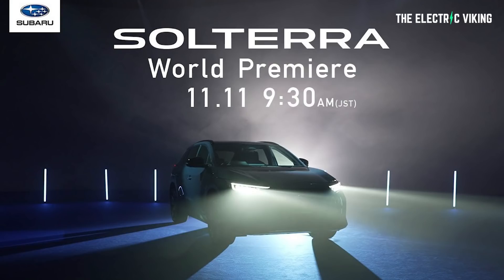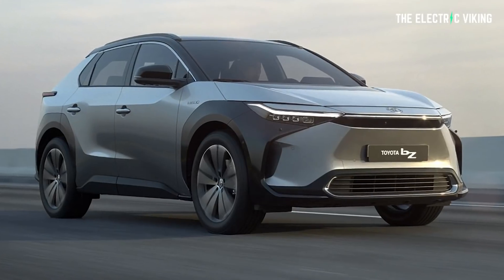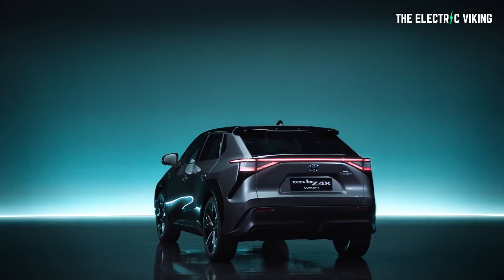Subaru are saying they're going to take the wraps off the Solterra on the 11th of November. But frankly, it's extremely unlikely the Solterra will be much different — if at all any different — to the BZ4X when it's finally unveiled.